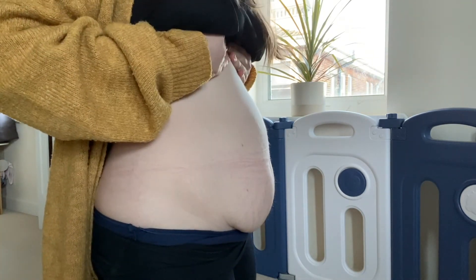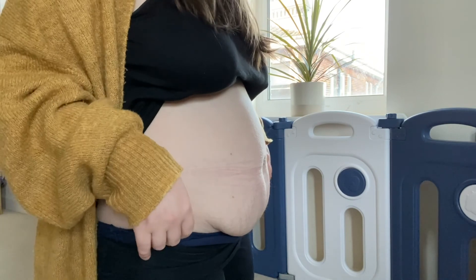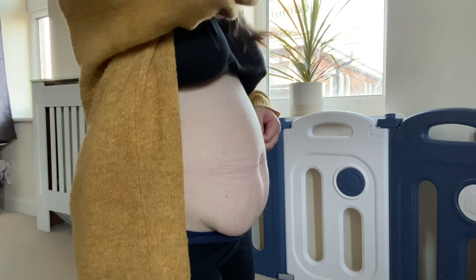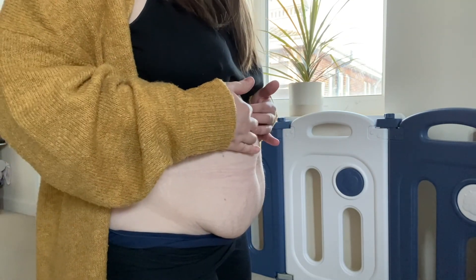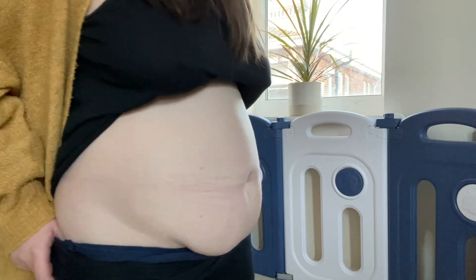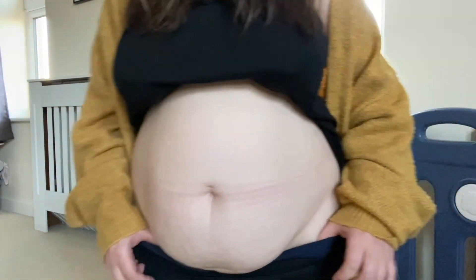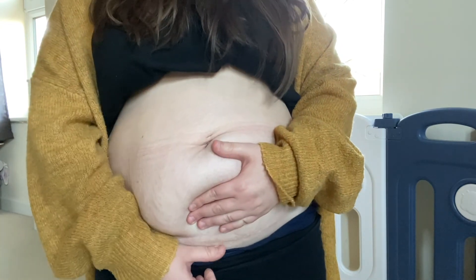I'm 20 months postpartum and I'm going to show you my belly and my incision. This is really hard because I'm very self-conscious about my belly. You can see I have an overhang and I still have quite a belly. I do have a little diastasis recti — there are exercises on YouTube or you can see a physio to help with closing the gap in your abdomen. This is what my belly looks like from the side and from the front, and this is my C-section scar.